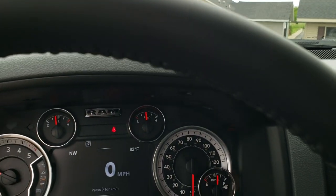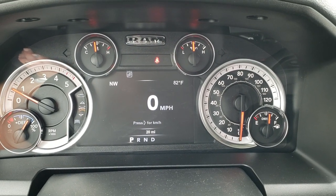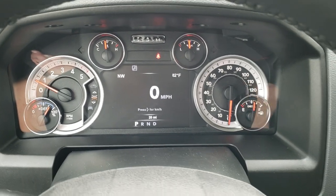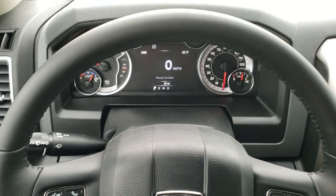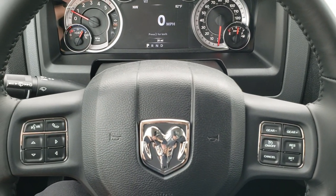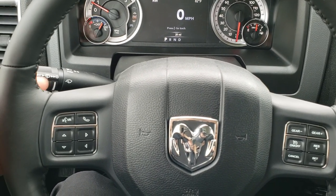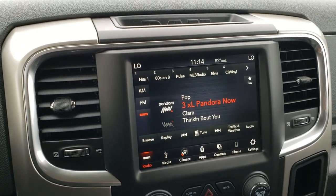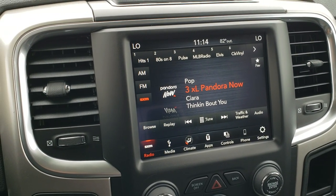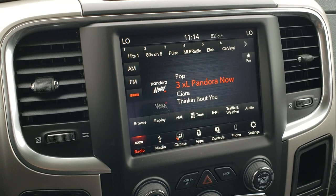As we hop inside the truck, you can see that this one has only 20 miles on it. You get the 7-inch TFT display, outside temperature and compass display, as well as the digital speedometer. You get the leather-wrapped steering wheel that's in excellent shape. Cruise controls and gear selector on the right, Bluetooth and information center controls on the left, and audio controls on the back. This is the 8.4-inch UCconnect radio with AM, FM, and Sirius XM radio capabilities. It is also Android Auto and Apple CarPlay compatible.